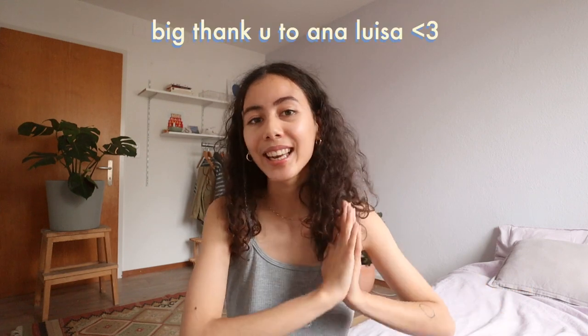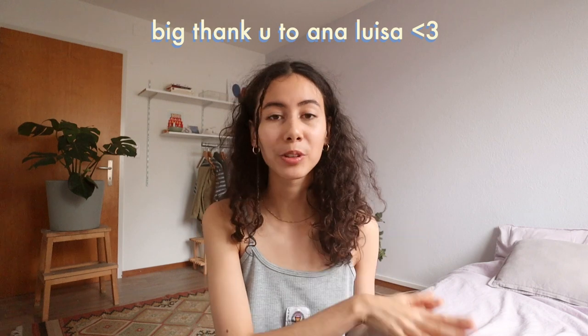I'm also super excited to be collaborating with Ana Luisa again on this video. They're a jewelry brand based in New York. I worked with them back in August, loved it so much, and we're doing it again today. I'm just a huge fan of what they do, and that's why I'm so excited — sustainability is a huge part of their mission.